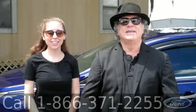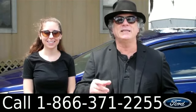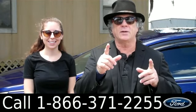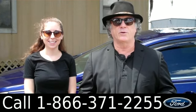Hey, this is Randy. And I'm Ashley. SantafeFord.com near Gainesville, Florida, Interstate 75, exit number 399, easy ride from anywhere in North Central Florida.